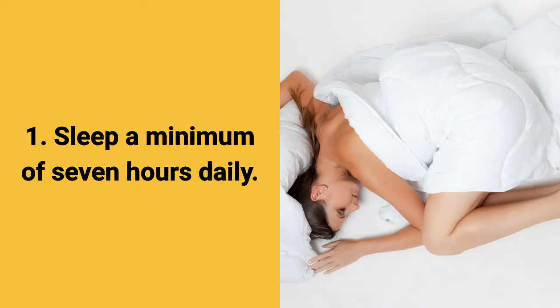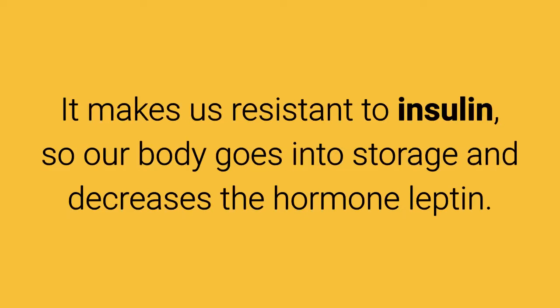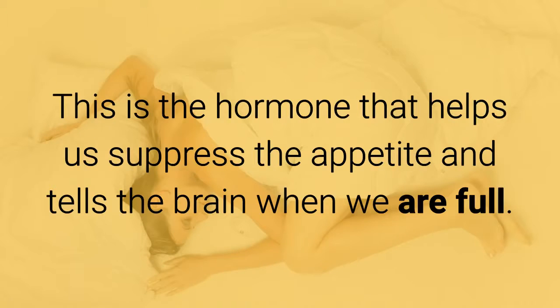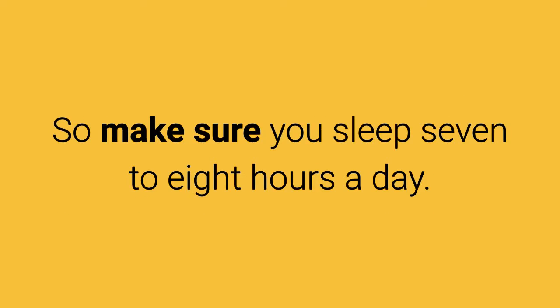Tip 1: Sleep a minimum of 7 hours daily. Lack of sleep has been shown to lead to weight gain. It makes us resistant to insulin, so our body goes into storage and decreases the hormone leptin — the hormone that helps us suppress the appetite and tells the brain when we are full. By not getting enough sleep we affect the production of insulin, which helps regulate blood sugar, and excess insulin causes our body to store food in the form of fat. So make sure you sleep 7 to 8 hours a day.